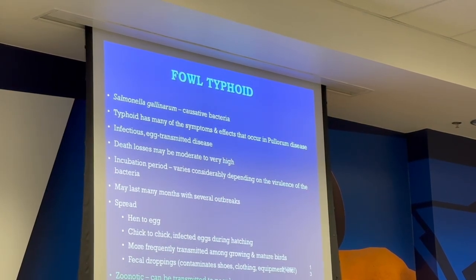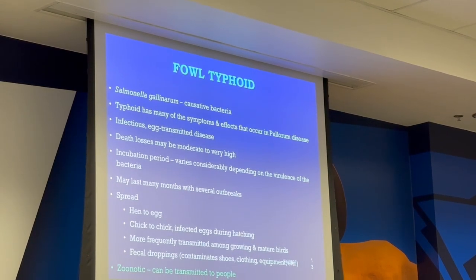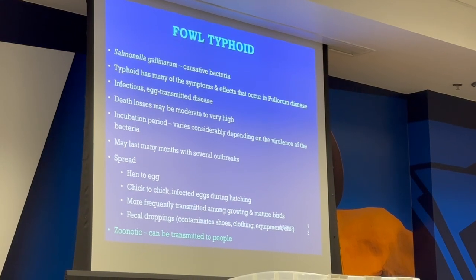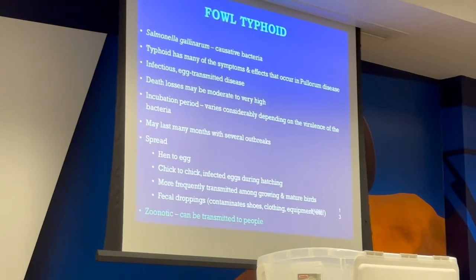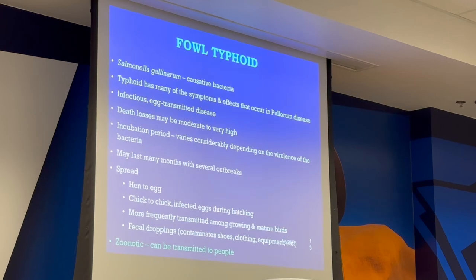This is called fowl typhoid, which is salmonella gallinarum, and it has many of the same symptoms as salmonella pullorum. It's egg-transmitted. Death loss may be moderate to very high. Incubation period varies depending on the variant of the bacteria. It may last many months with several outbreaks, spread by egg to egg, chick to chick, and more frequently transmitted by growing and mature birds through fecal droppings, and the same contaminated clothes, shoes, and equipment. It's zoonotic too — it can be transmitted to people.